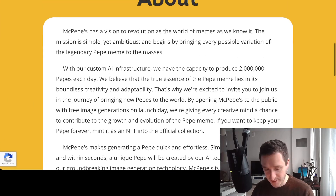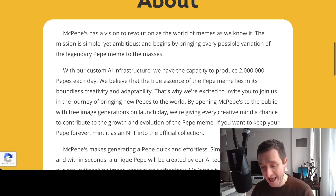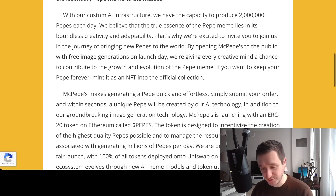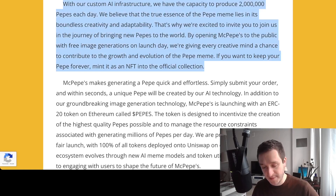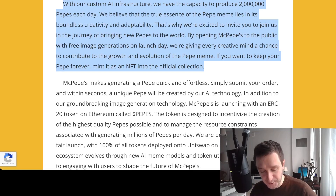The purpose and vision is to revolutionize the world of memes. The mission is simple yet ambitious: bringing every possible variation of the legendary Pepe meme to the masses. Their custom AI infrastructure has the capacity to produce 2 million Peppers each day. They believe the true essence of the Pepe meme lies in its boundless creativity and adaptability, and they're inviting everyone to join in bringing new Peppers to the world.